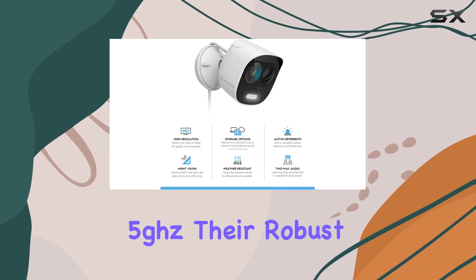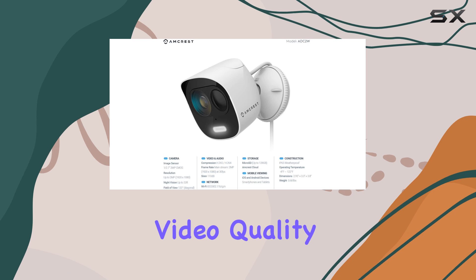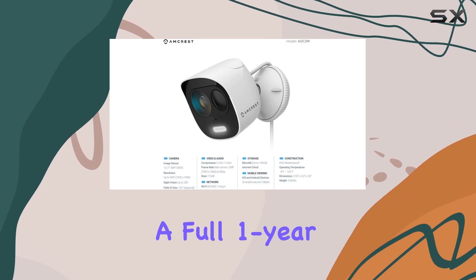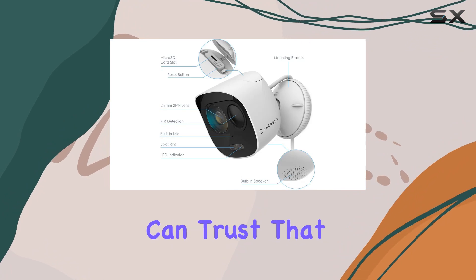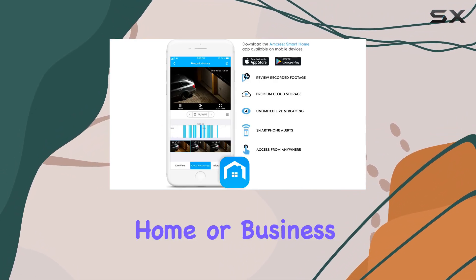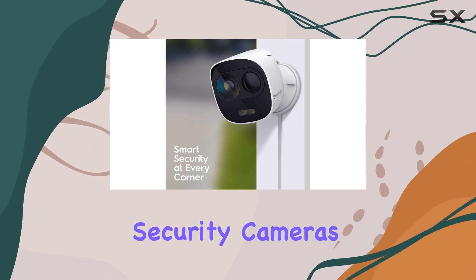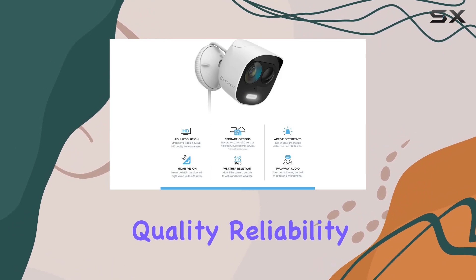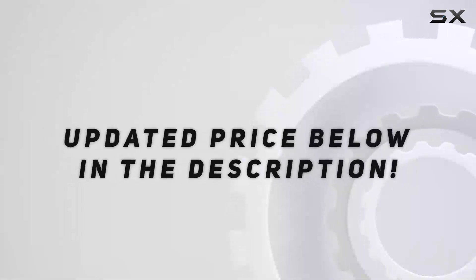While they do not support 5 GHz, their robust security features and excellent video quality more than make up for it. With a full 1-year U.S. warranty and lifetime support from Ancris, you can trust that your investment is protected. Whether you need to keep an eye on your home or business, the Ancris 2-Pack Pro HD Wireless Outdoor Security Cameras are a top-tier choice, combining quality, reliability, and comprehensive security features. Check out the video description for an updated price.